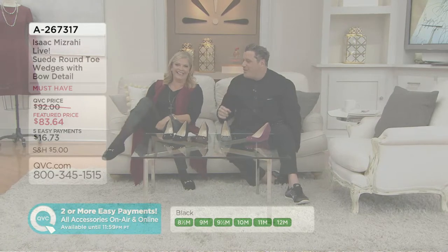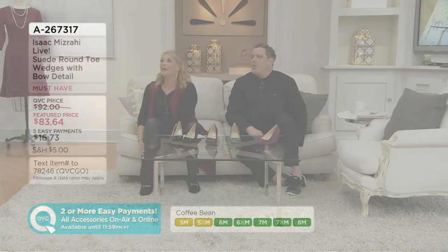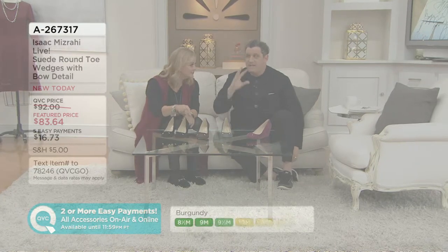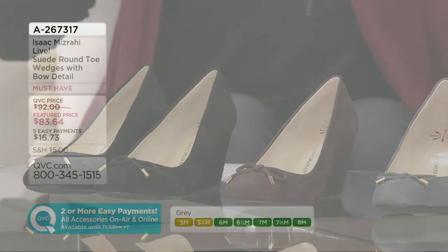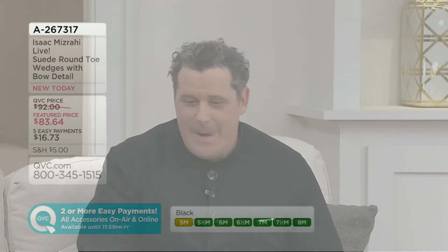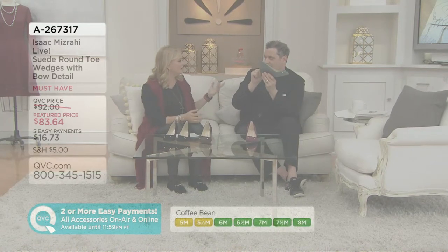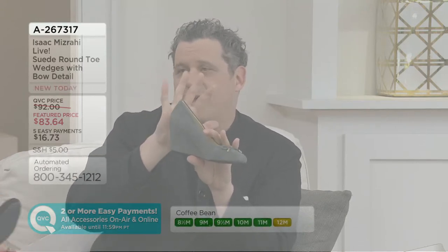Suede shoes with sheer black hose — come on! How great, or sheer brown hose — how chic — or fishnets, or lace. I'm very into hose again. I've been looking at bare legs for a long time, and now I'm thinking about that little texture on the leg. Gray suede with sheer black — I would lose my mind, it's so chic.